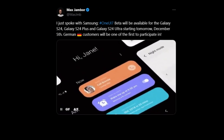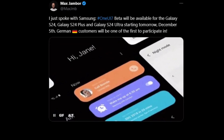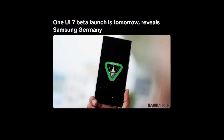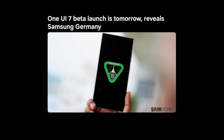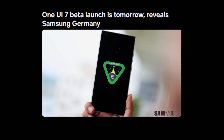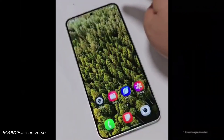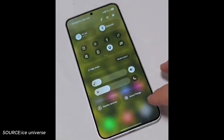As per reliable leaker Max Jamber, the wait is finally over. The One UI 7 beta based on Android 15 is officially launching today, December 5th. Initially, it will be available for the Galaxy S24, S24 Plus, and S24 Ultra models. The first batch of users to get access will be from Germany, with the rollout expanding to other regions soon after.